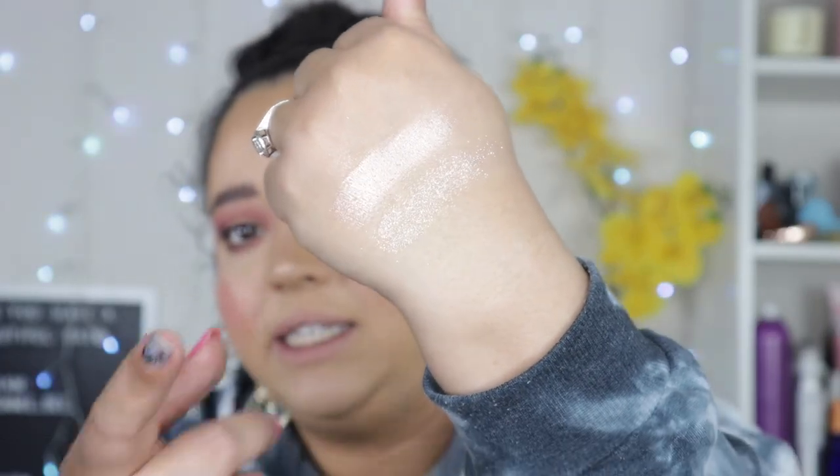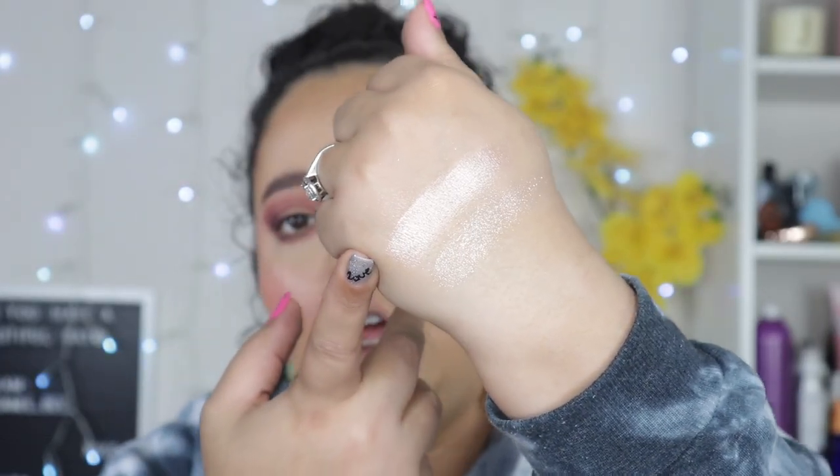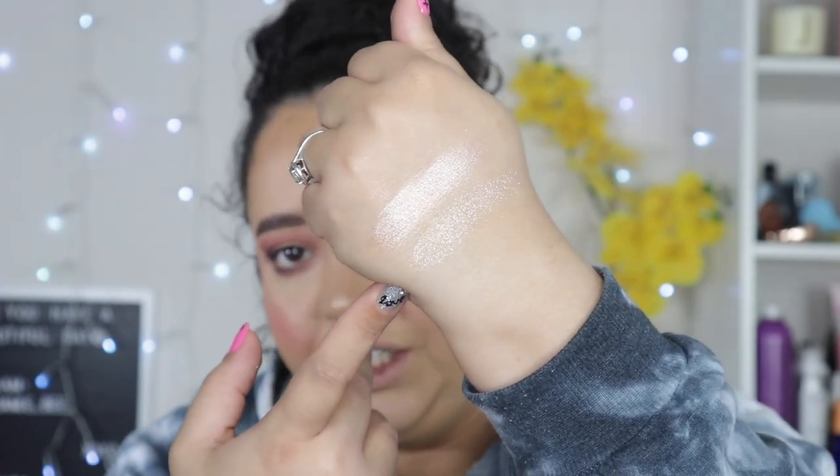I'm going to go ahead and swatch her loose highlighter. You can definitely tell it is not the same — I just wanted to give a comparison. This existing one is definitely more of a fine-milled beautiful highlighter, one of my favorite highlighters actually. And this new one is glitter — it's chunky pixie dust, that is the vibe I'm getting. It would make a good topper but definitely not going on my face. I'm going to have glitter everywhere.